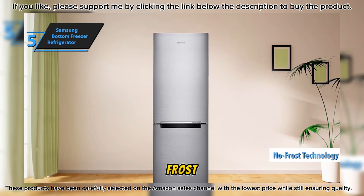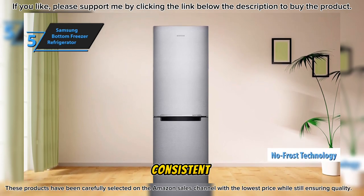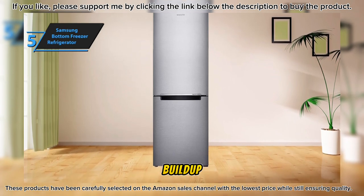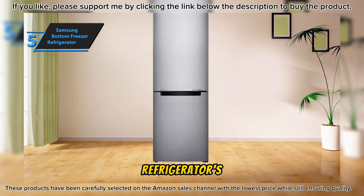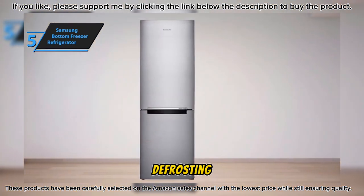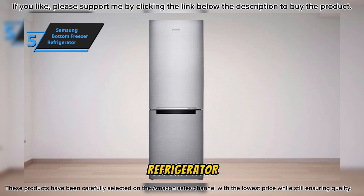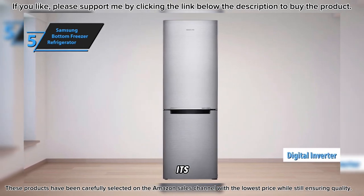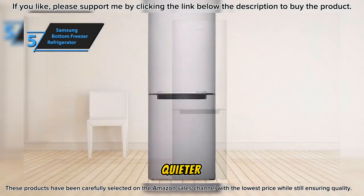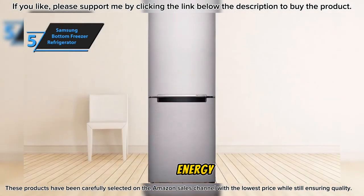Lighting up the entire interior is the energy-efficient top LED, which ensures all your food items are clearly visible. Samsung's no-frost technology maintains a consistent temperature throughout the refrigerator, keeping food fresh and nutritious while preventing frost and ice buildup. This feature not only increases the refrigerator's durability but also eliminates the need for energy-consuming defrosting. A standout feature is the digital inverter compressor, which adjusts its speed across seven levels according to cooling requirements, resulting in quieter operation and up to 50% energy savings.